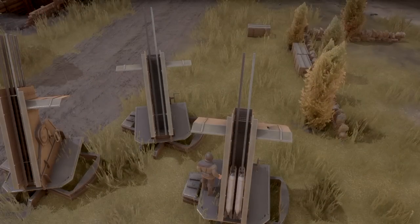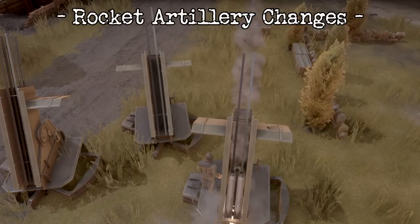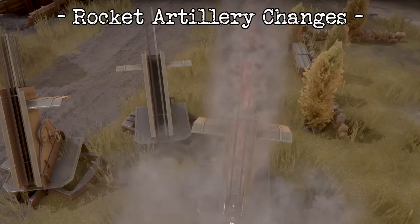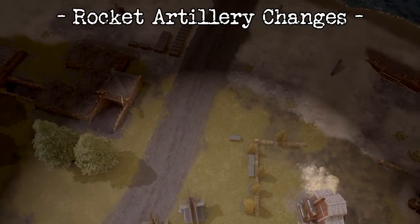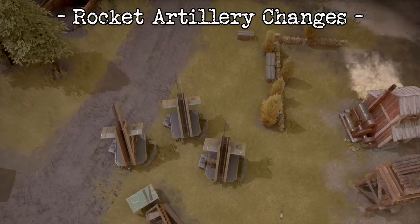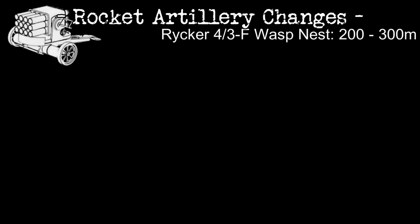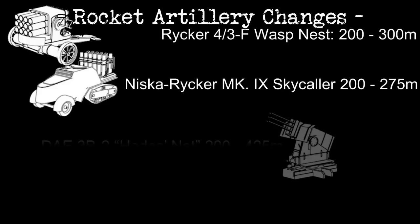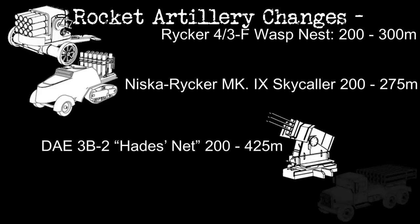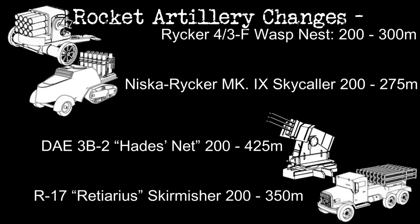In addition to explosive and fire rockets being producible by both factions, the 3C High Explosive Rocket has had its damage increased by 16%. Travel time for rockets has also been delayed — for each 100 meters a rocket travels, the time to land is increased by 3 seconds. All previous rocket platforms have had their ranges increased: the Riker 4-3-F Wasp Nest now has a range of 200–300 meters, the Niska Riker Mark 9 Skycaller 200–270 meters, the DAE 3B-2 Hades Net 200–425 meters, and the R-17 Retireus Skirmisher 200–350 meters.